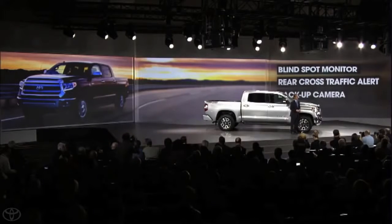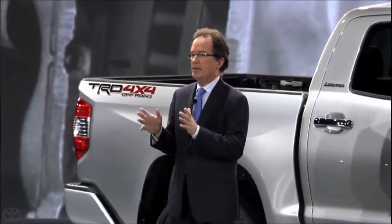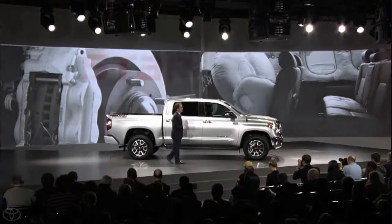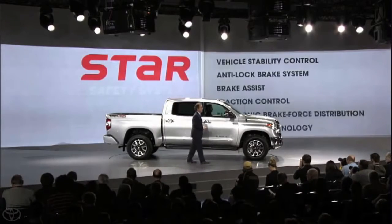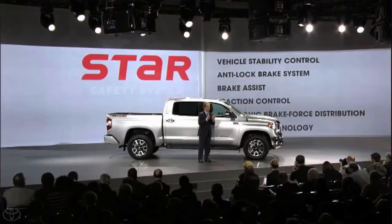Tundra also features a number of segment firsts, including a new blind spot monitor with rear cross-traffic alert on premium models. It will continue to have the largest front brakes in the class and the segment's only standard knee airbags. In addition to a class-leading 8 standard airbags, Tundra, like all Toyotas, will feature our exclusive Star Safety System with vehicle stability control and smart stop technology, among others.